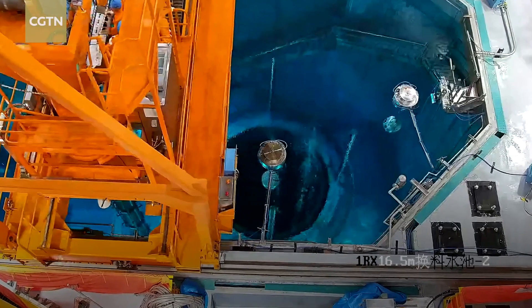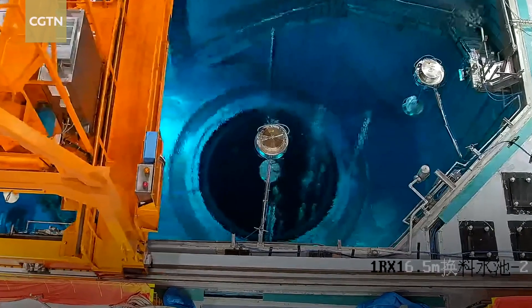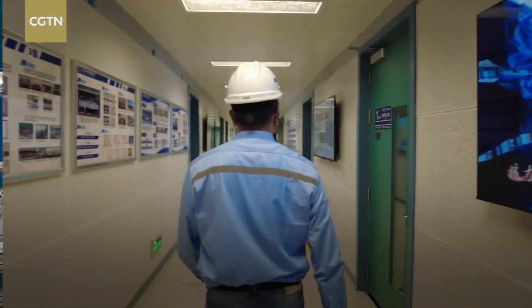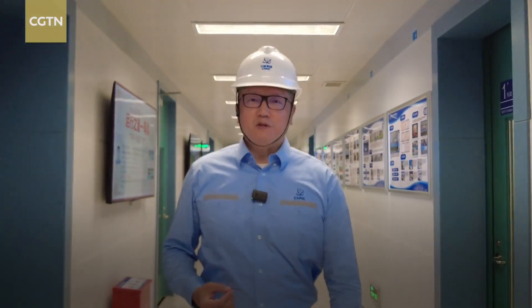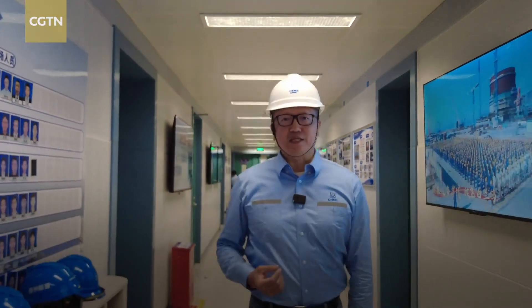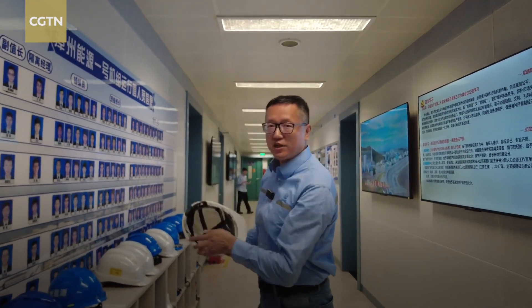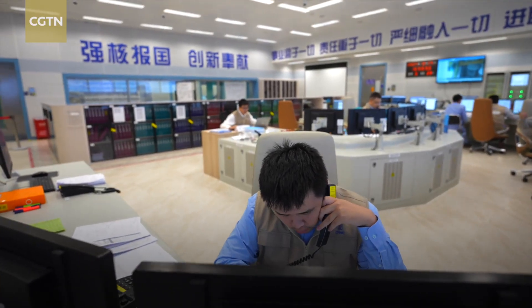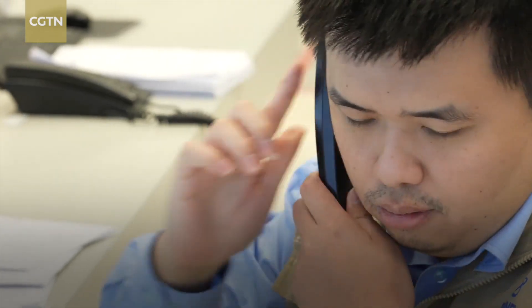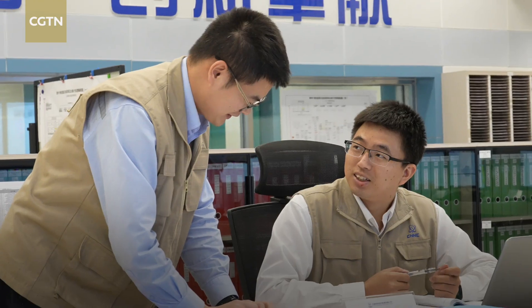The final preparations before commercial operations are underway here, and all facilities are ready. Next, let's go to the hub of the unit. I'm about to enter the main control room for power unit number one. But first, I'm going to put on my safety helmet. We see the personnel here are busy working, checking operational status, and communicating for safe and smooth operation.